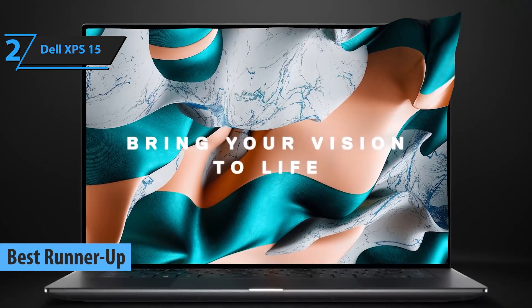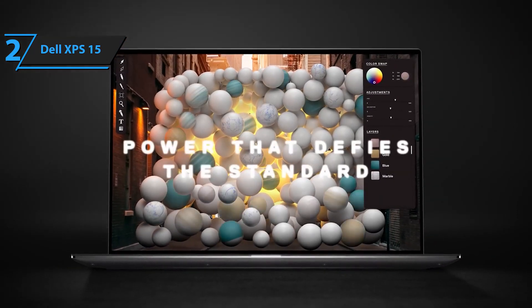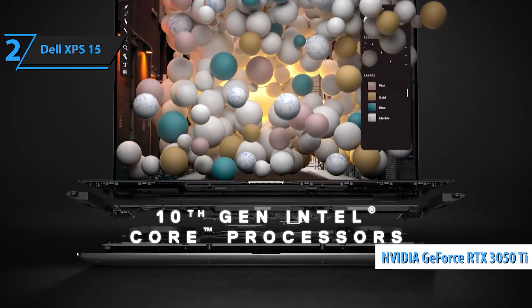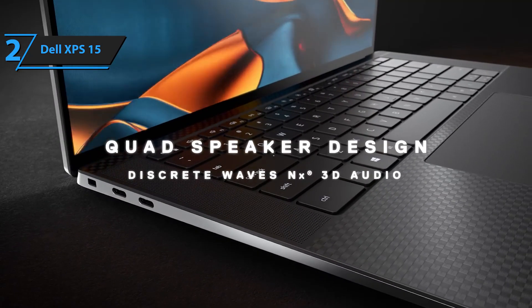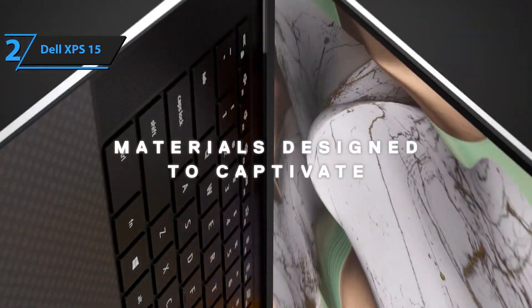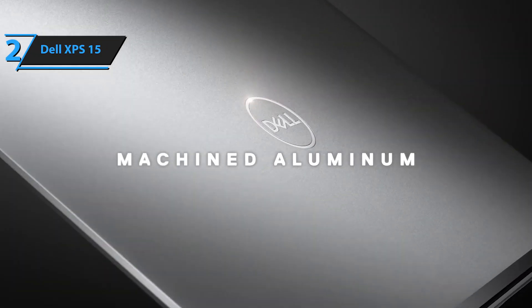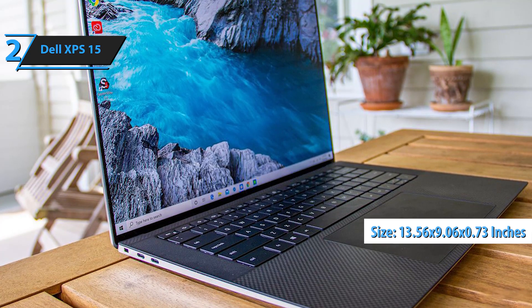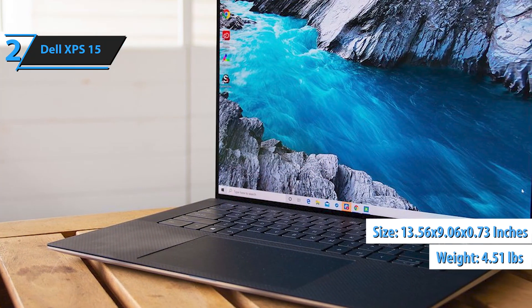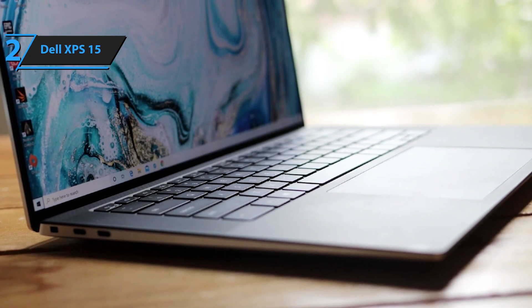Meet the Dell XPS 15, the second-best laptop pick for programmers in 2023. This powerful and versatile device offers an excellent balance of performance and visual appeal, despite its limited port selection and average webcam quality. Encased in a durable aluminum body, it sports a 12th-gen H-series Intel processor and an NVIDIA GeForce RTX 3050 Ti GPU. The XPS 15's sleek display is framed by slim bezels on all sides. Its 0.73-inch thickness restricts the number of available ports: the left side features a security lock slot and two Thunderbolt 4 ports, while the right side includes a USB 3.2 Gen 2 Type-C port, an SD card reader, and a headphone jack. Measuring 13.56 by 9.06 by 0.73 inches and weighing 4.51 pounds, the XPS 15 is lighter and more compact than the 16-inch MacBook Pro.